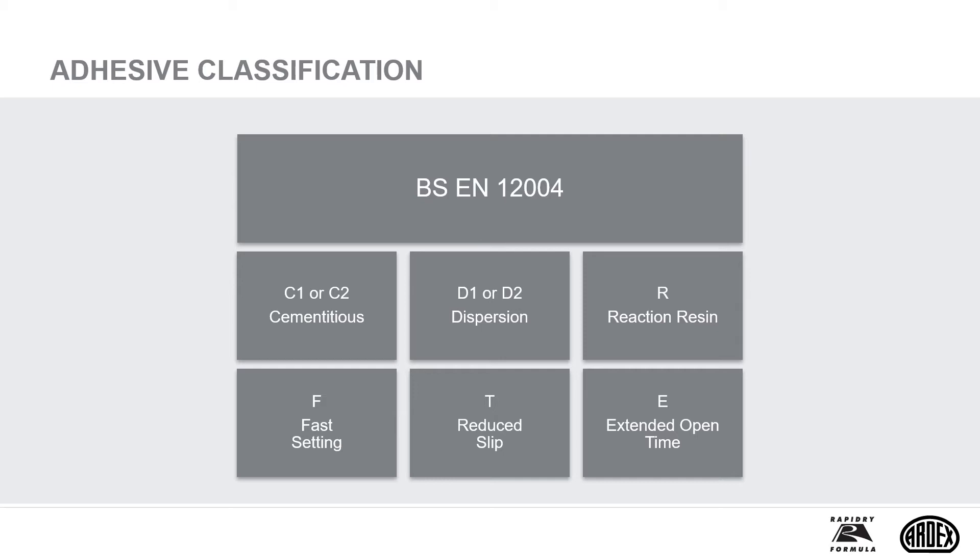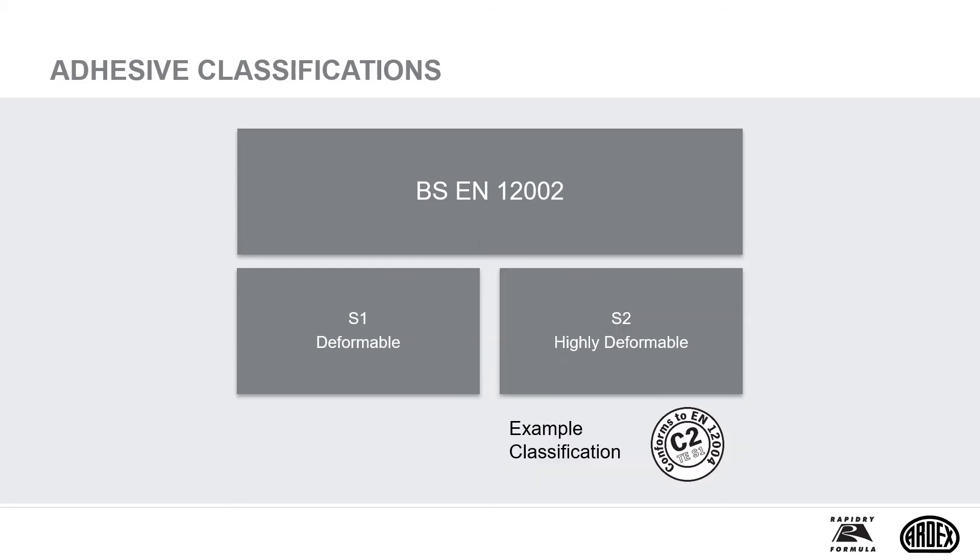Whether it be an adhesive or grout classification, a Level 1 product has normal characteristics, and a Level 2 product has additional characteristics. A C1 adhesive will have a minimum tensile strength of 0.5N per mm², whereas a C2 will reach a minimum tensile strength of 1N per mm². There are also other properties such as enhanced slip, faster setting, or longer open time. It's important to point out that S2 adhesives, due to the fact that they are highly deformable, are not recommended for heavily trafficked areas, as stated in BS 5385.